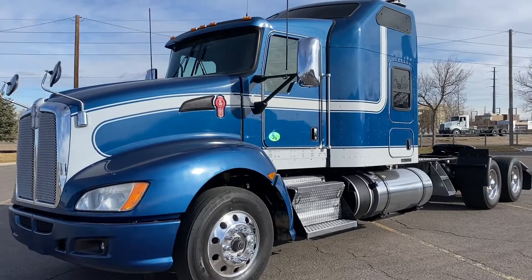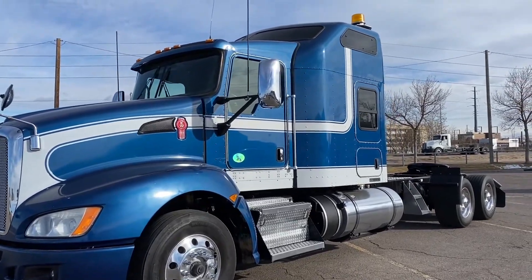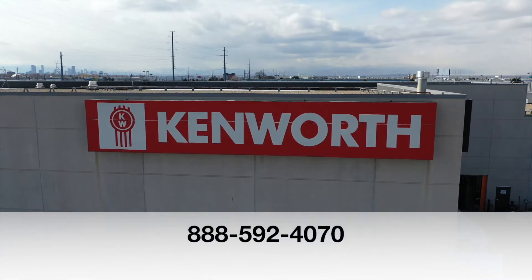If you want this truck, a 2015 Kenworth T660, call MHC Denver at 888-592-4070.